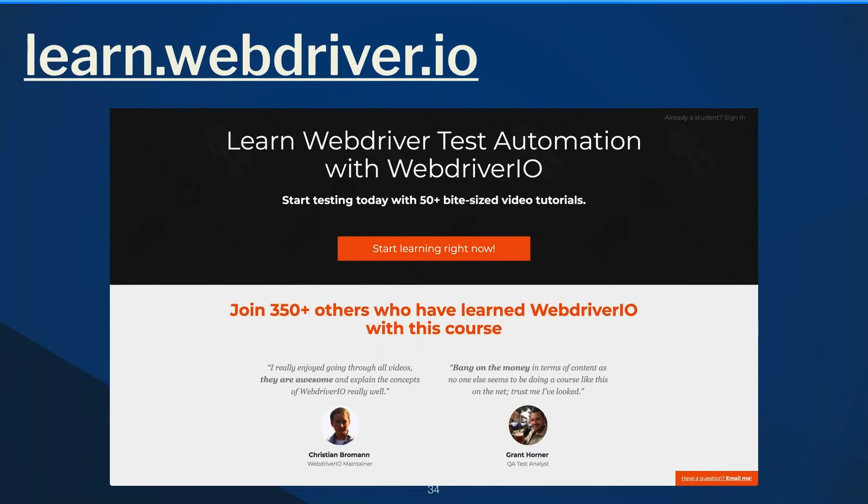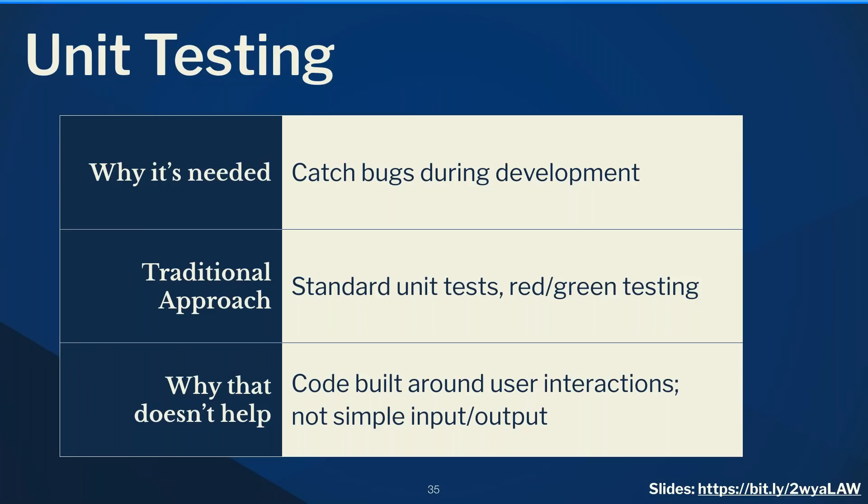I'll throw in a quick plug for my WebdriverIO course at learn.webdriver.io — I have about 50 tutorials I spent a year and a half building out. If you're interested in WebdriverIO, I'll have a coupon at the end for 20% off, so wait to see that.